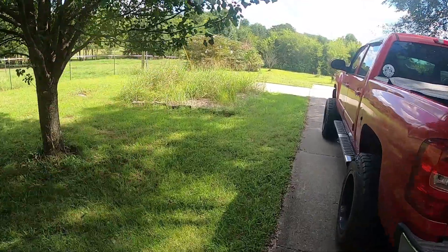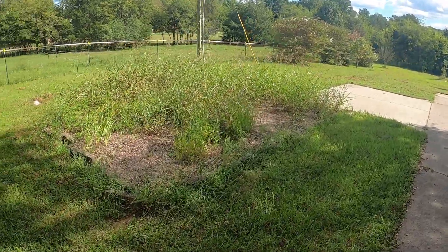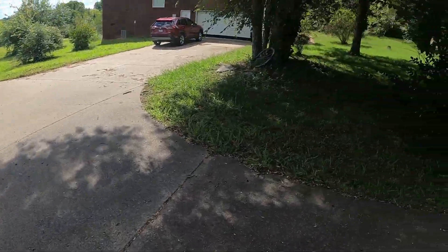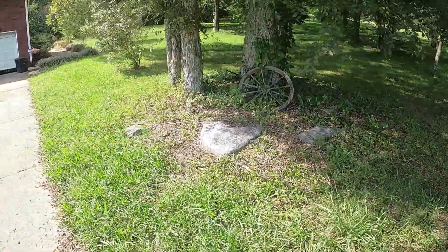This right here was some type of planter bed that the previous owner had. Possibly later on we're going to take this out and get rid of that. Back down here near the driveway, as you can see, it's got some little mounded areas.